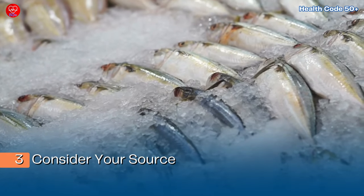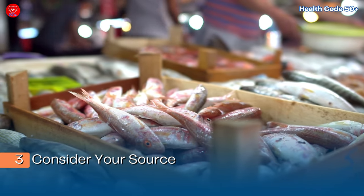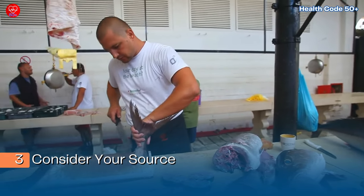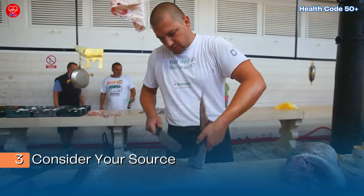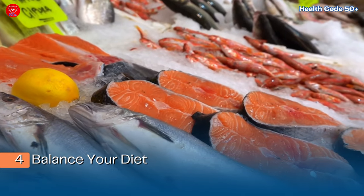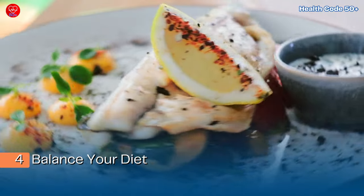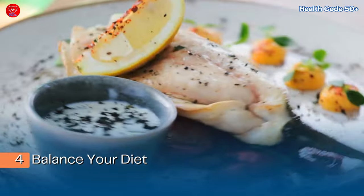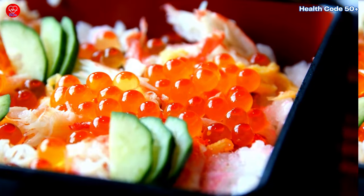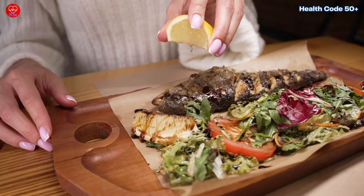Step three: consider your source. Smaller fish markets often have fresher, more sustainably sourced options compared to large supermarkets. Building a relationship with your local fishmonger can provide insights into the best choices available. Step four: balance your diet. Diversify with a variety of seafood to minimize mercury exposure and maximize nutrient intake. Including different types of fish ensures a broader spectrum of nutrients and reduces the risk of accumulating harmful substances.